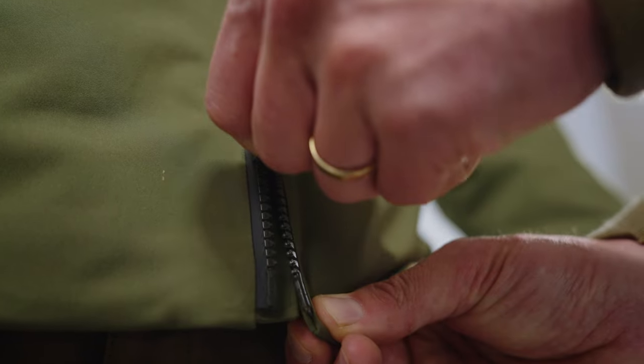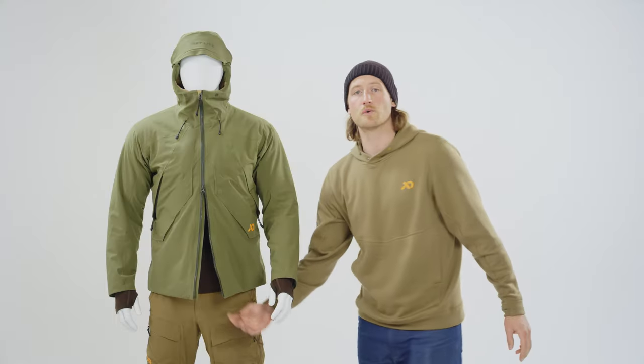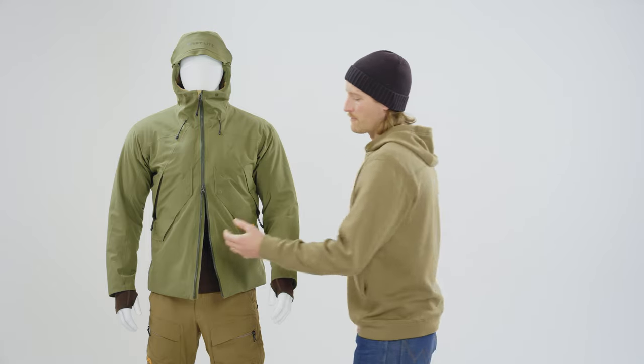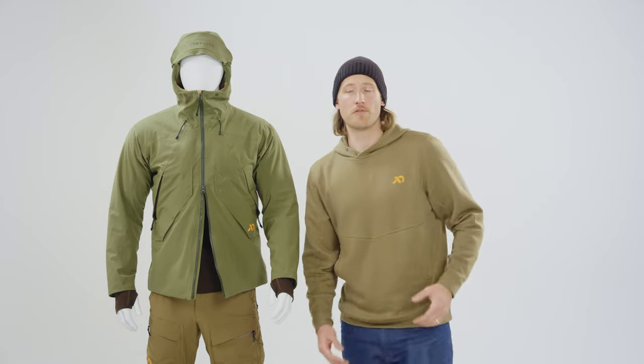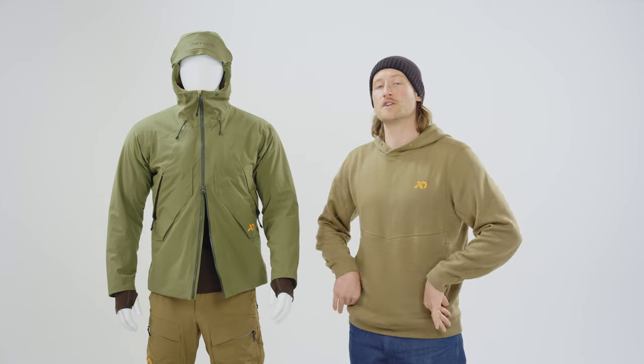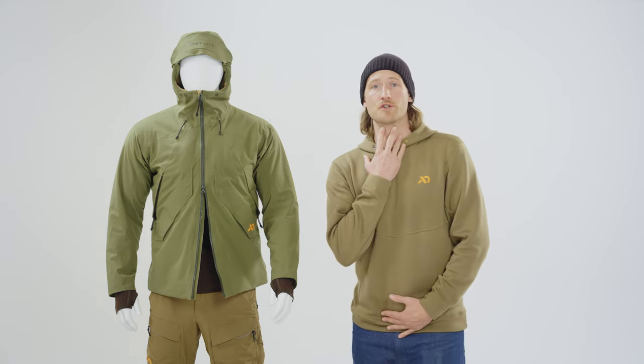Moving lower, there is a two-way zipper, as with much of the new outerwear in 2023 for Western, and that new zipper accomplishes two things. First and foremost, it allows you to fishtail the jacket, so if you're riding in on a pack animal or riding in on a vehicle, you can open that jacket up and sit more comfortably without the garment being forced up and creating a choke point.